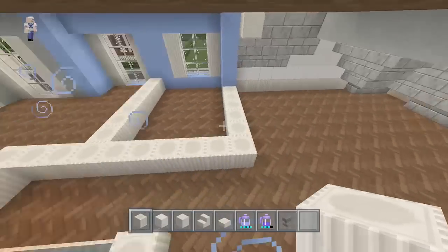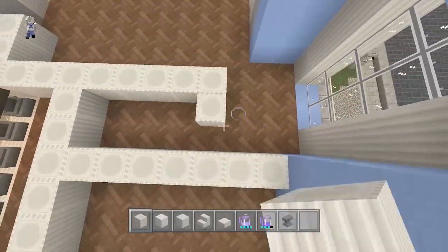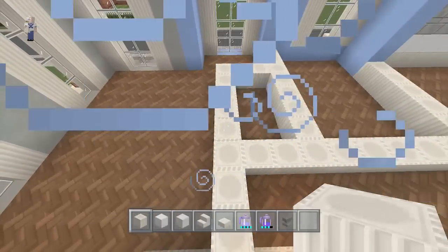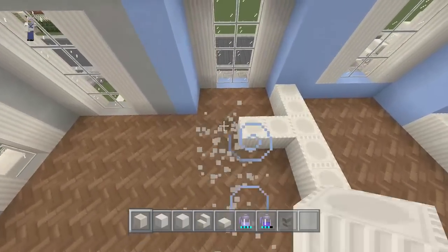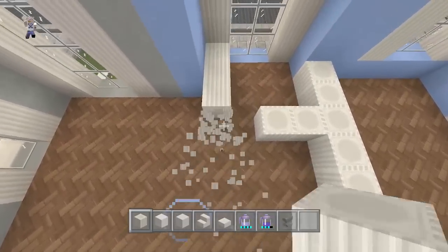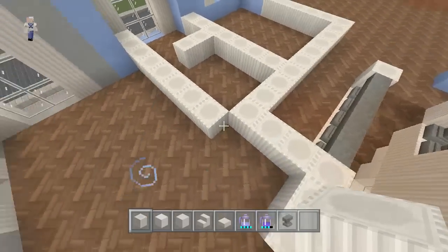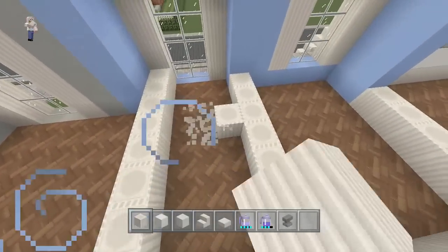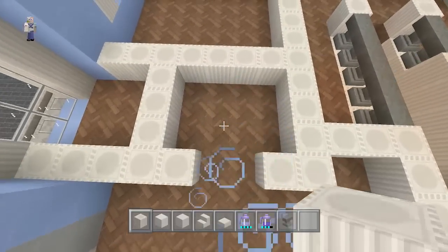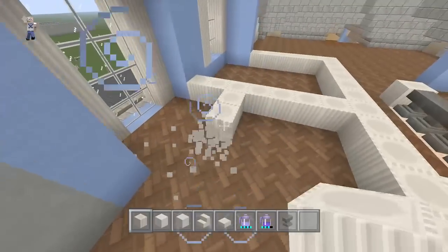So we have a bathroom here, we have the master, a guest bedroom, and the master will probably have a bathroom. We'll probably make the bathroom like right here - maybe something like that. If you have this come all the way over, you can make like a bathroom and a closet. Maybe this would be the closet and this would be the bathroom. We'll figure out all that layout here in a couple minutes.